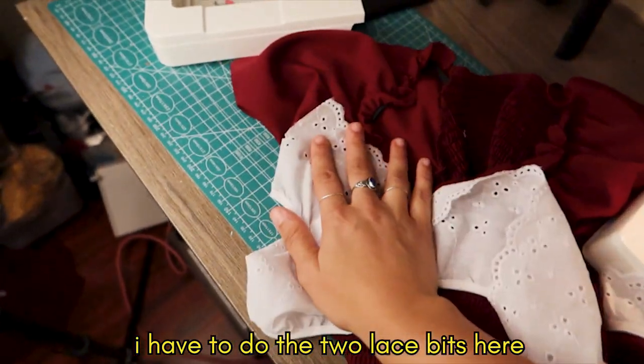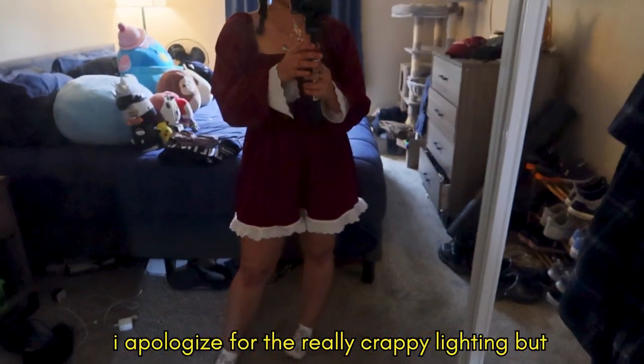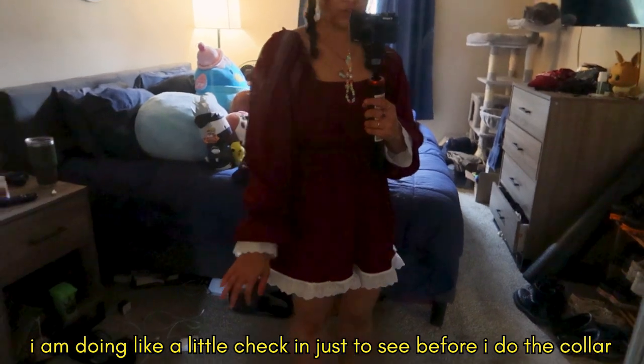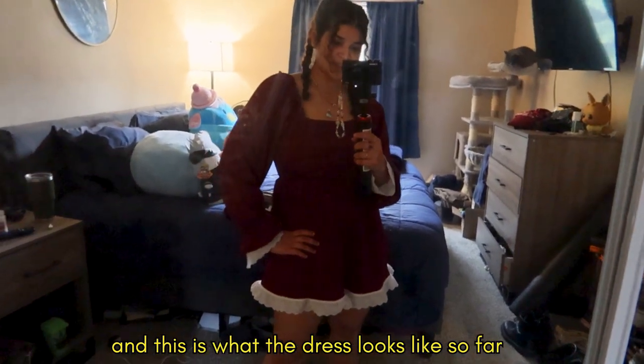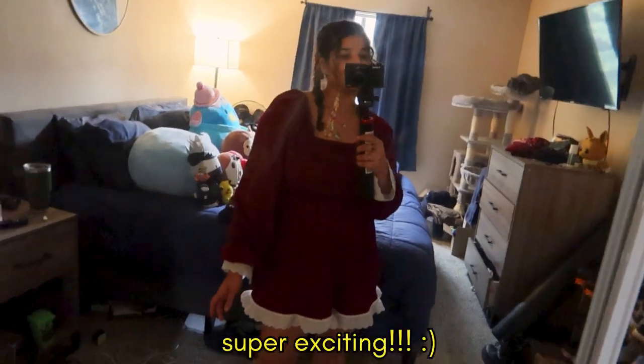I still have to do the two lace bits here and the collar, and then the dress is done. I apologize for the really crappy lighting, but I'm doing a little check-in just to see how things look before I do the collar. This is what the dress looks like so far — super exciting!